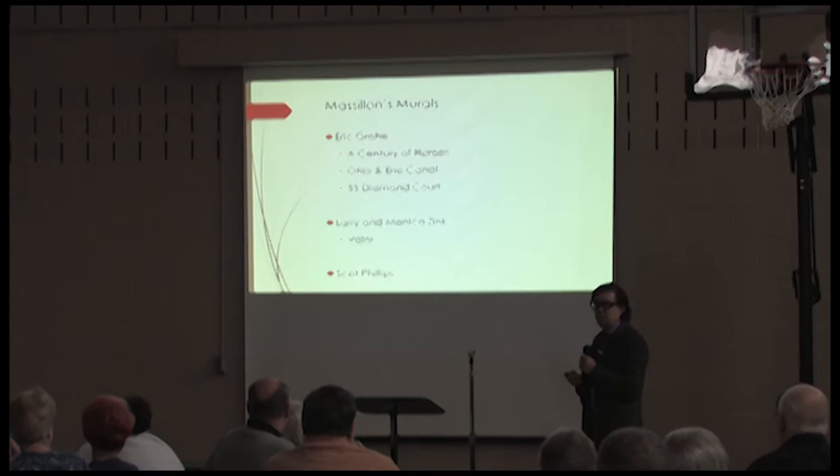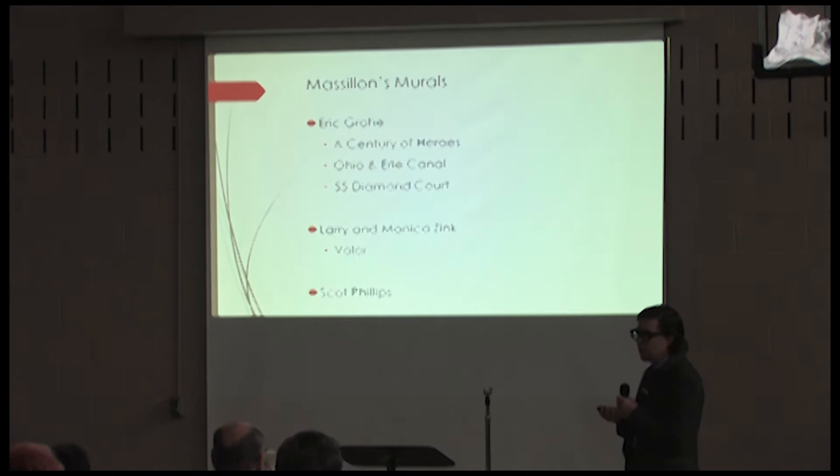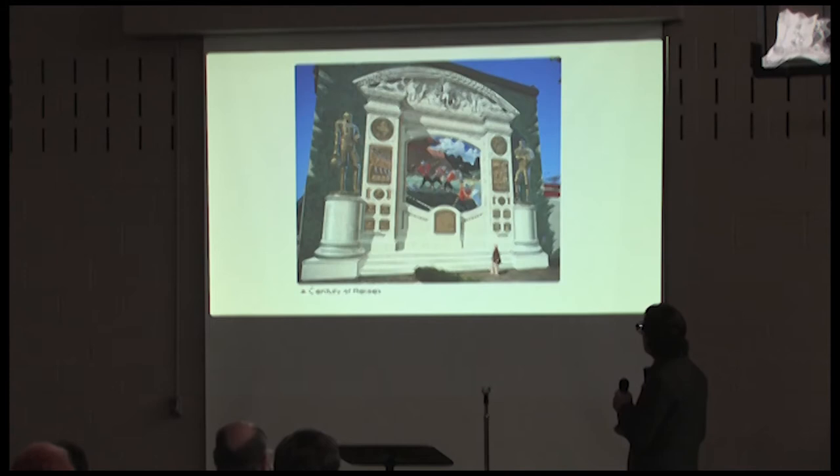I'm going to show a lot of photographs of projects I've done. At the end, if anybody has questions, please let us know. I did want to highlight some of the other murals you'll see in town if you're not already familiar — the Eric Grohe murals, the Center of Heroes catty-corner to the museum, the Ohio and Erie Canal mural, 55 Diamond Court, and the Valor mural done by Larry and Monica Zink.